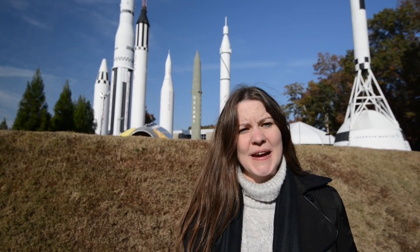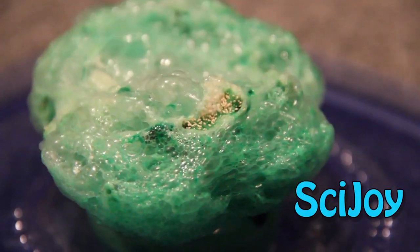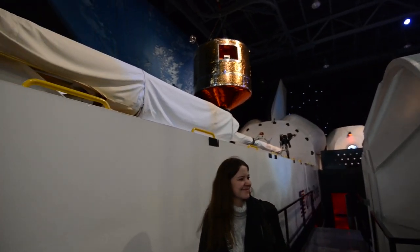Hello and welcome to SciJoy. We're at Space Camp down in Huntsville, Alabama. Andrea gave us a tour of Space Camp.